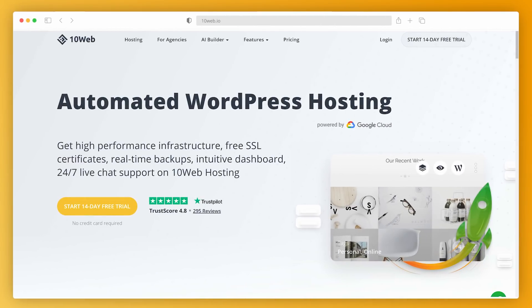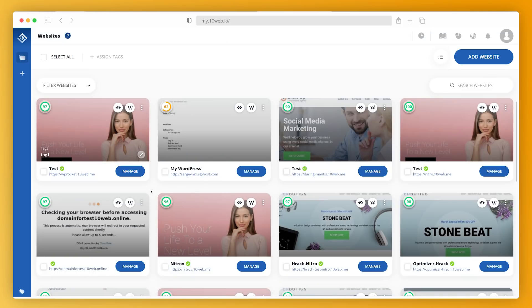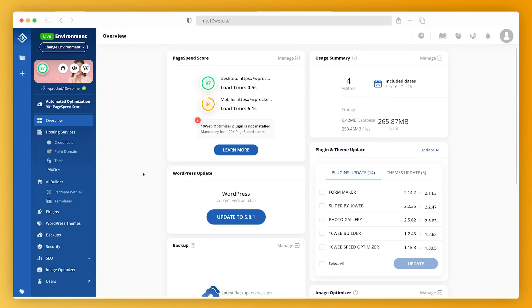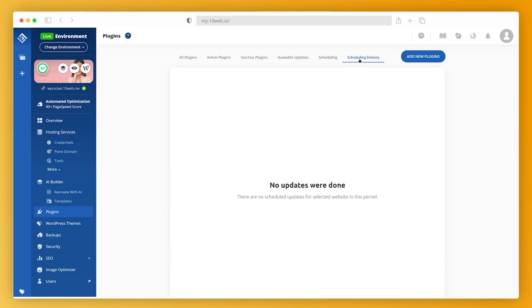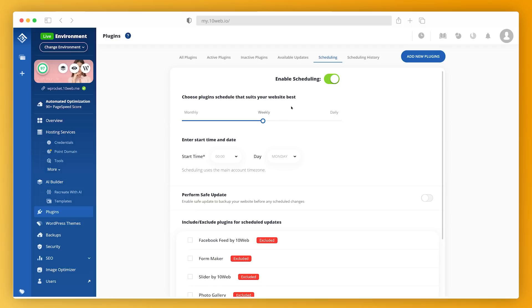So we log in to my.10web.io. By the way, there's a free 14-day trial without a credit card requirement if you want to test drive 10Web before committing. Here on this account, I have already some websites to manage. If we click the Manage button, it takes us to 10Web for this particular website. If we go to the Plugins menu section and then Scheduling, we can enable automatic updates of all plugins with just a click. Below, we can choose if we want these updates to be performed monthly, weekly, daily, or at a set time and date. When these updates are automatically performed, we can check on them from the Scheduling History section. Imagine how much time you can save if you automate all the plugin updates of all the websites you're managing.